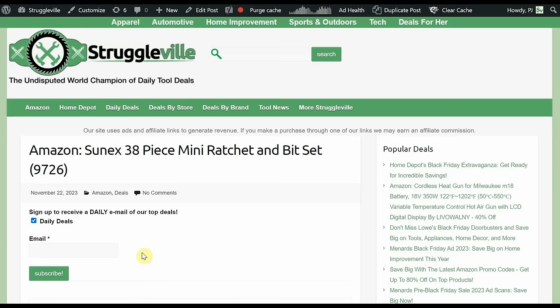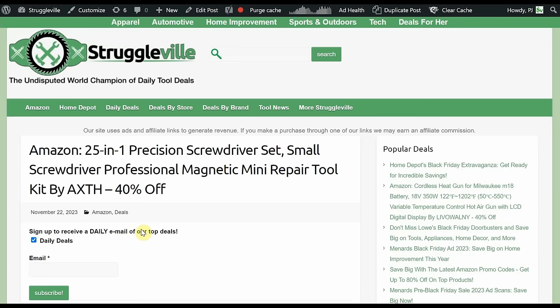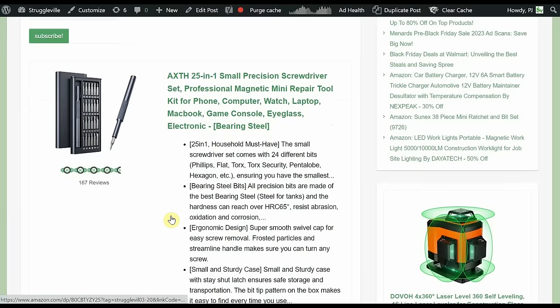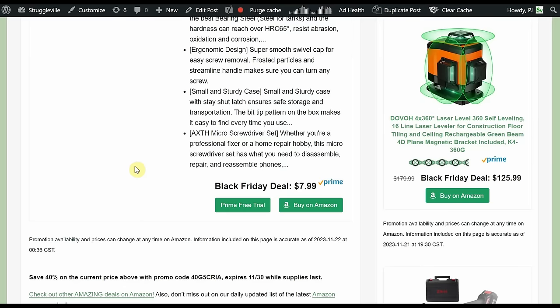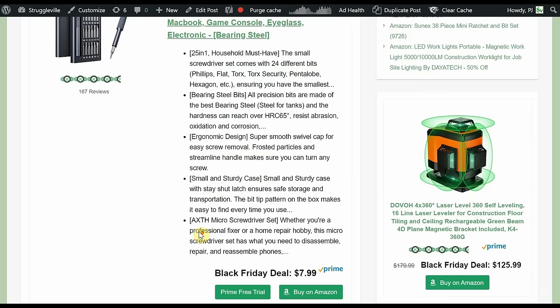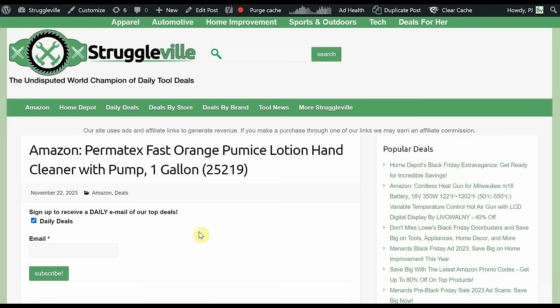25-in-1 Precision Screwdriver Set — small, professional, magnetic mini repair tool by AXTH, 40% off. Handy case with all the bits included. Black Friday price of $7.99 plus a 40% promo code good through the end of the month — you're paying like $5 for this. I really like that deal.